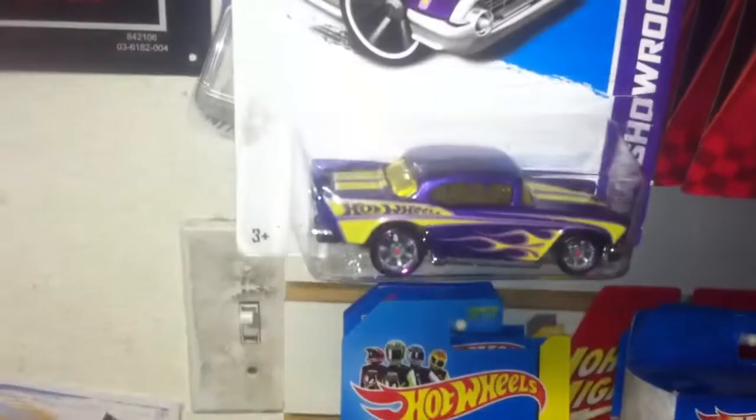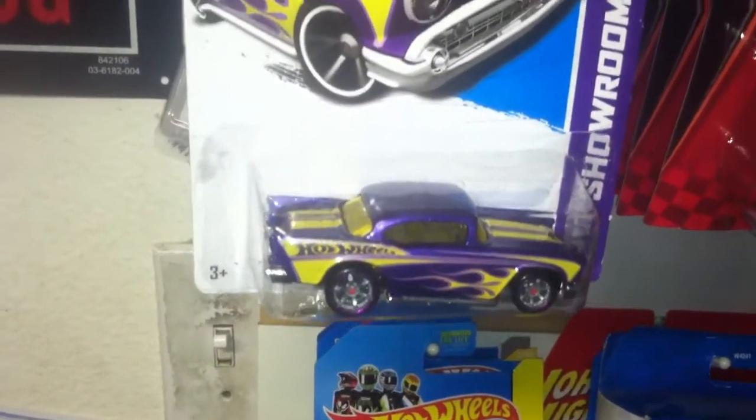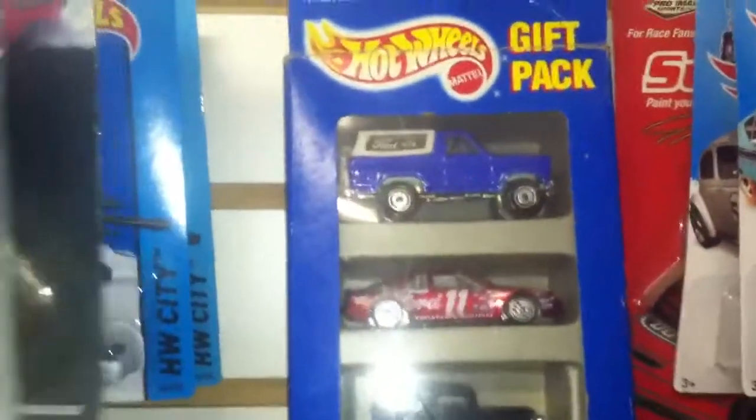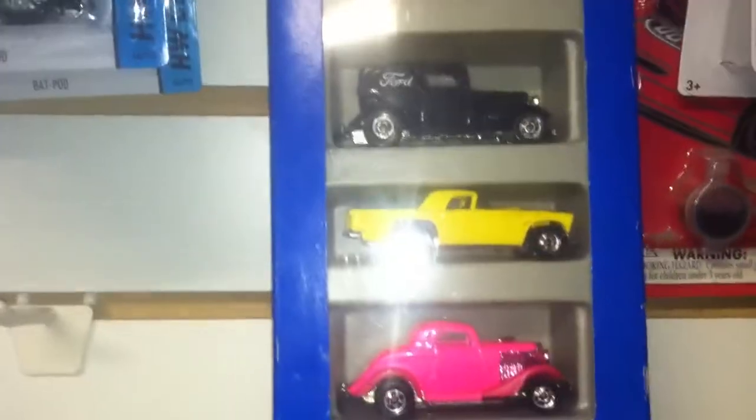We go up. 57 Chevy — it's a custom I put back in the package, I just haven't taken it in the vault yet. Some little 49 cent mini hot rods. Got some bat pods back there, got a five pack with a bunch of black walls in it.